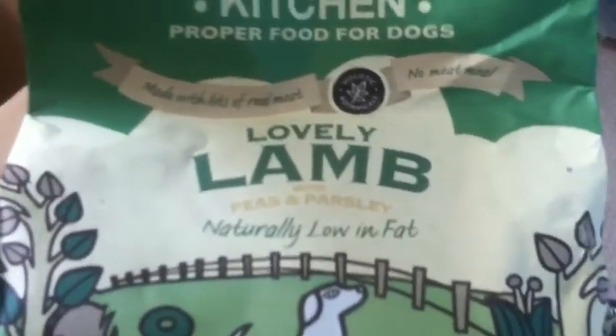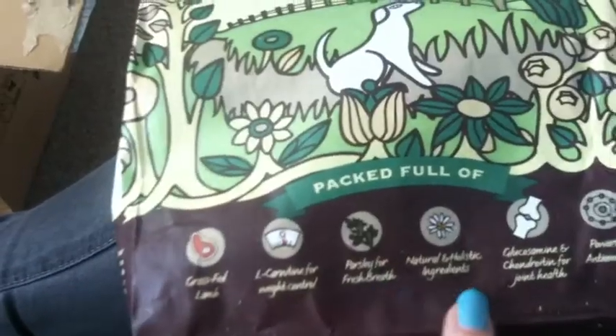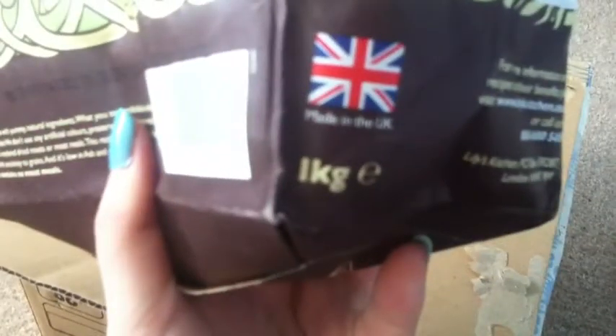And then the last thing in here is the Lily's Kitchen — lovely lamb, peas and parsley. It's grain free, packed full of grass fed lamb, L-carnitine for weight control, parsley for fresh breath, natural and holistic ingredients, glucosamine and chondroitin for joint health, and powerful antioxidants. It's definitely low fat, and this is a one kilogram bag.